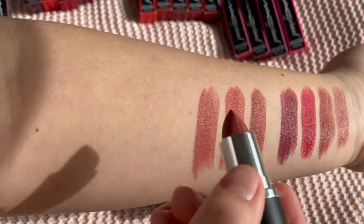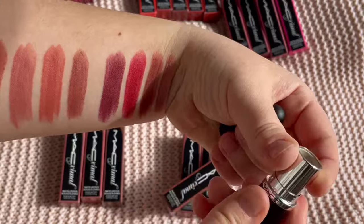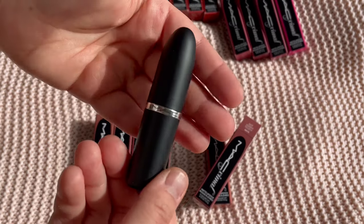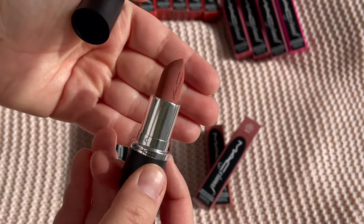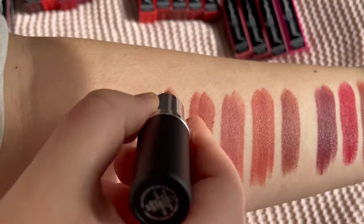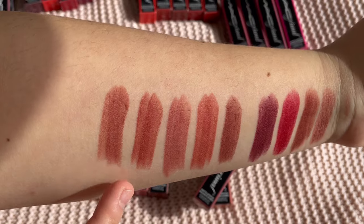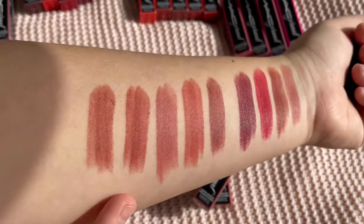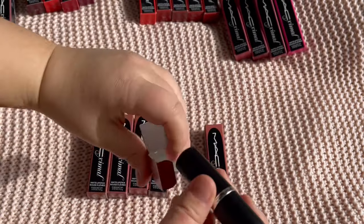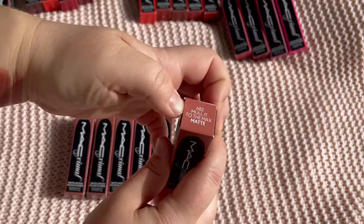Next is Taupe. Comparing the nudes side by side, you can see how they differ. Then we have the new shade Warm Teddy — I've already worn this and I like it more than Velvet Teddy, actually. Warm Teddy looks somewhat similar to Taupe, but Taupe has more rose or terracotta to it, while Velvet Teddy is the original.